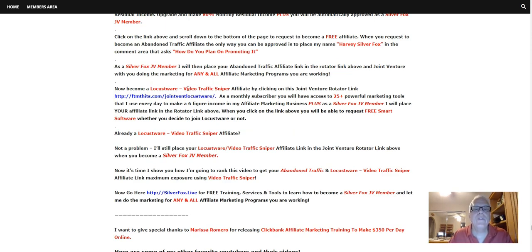Now, become a Locust Word Video Traffic Sniper affiliate by clicking on this joint venture rotator link right here. As a monthly subscriber for Locust Word, you're going to have access to 25 powerful marketing tools that I use every day to make a six-figure income. Plus, as a Silver Fox JV member, I will place your affiliate link in the rotator link up here. When you click on the link above, you're going to be able to request free smart software, whether you decide to join Locust Word or not. So let's click through.